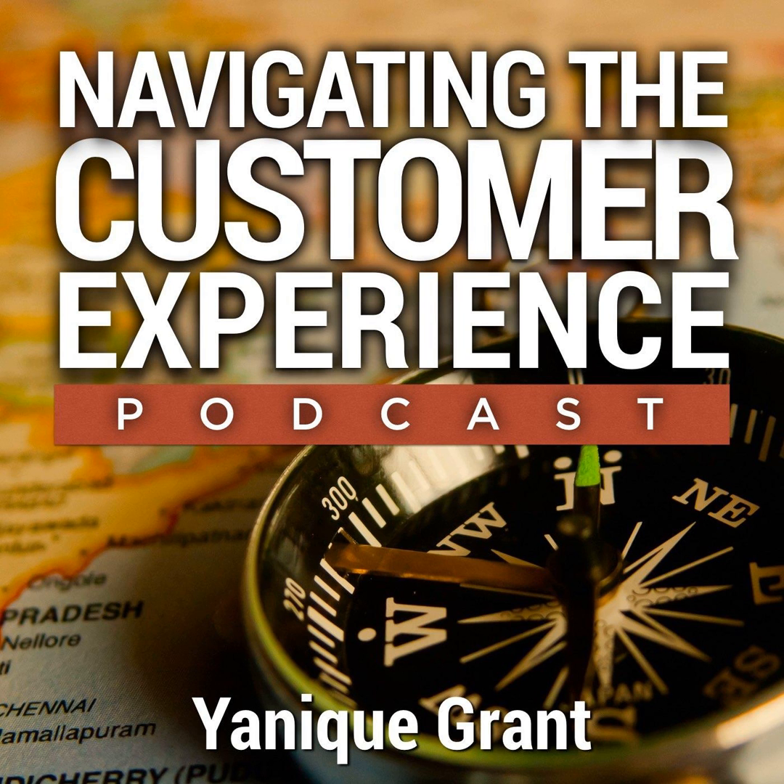Welcome to Navigating the Customer Experience. Want to improve your organization's customer service? Looking for insider tips to knock your customer's socks off? Then you're in the right place. Here's your host, Yannick Grant.